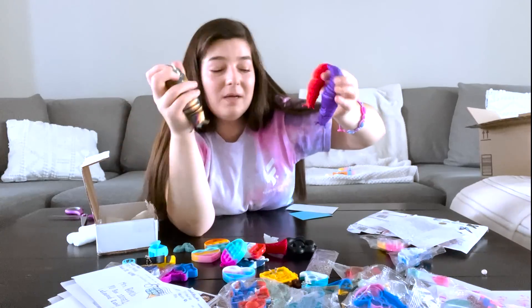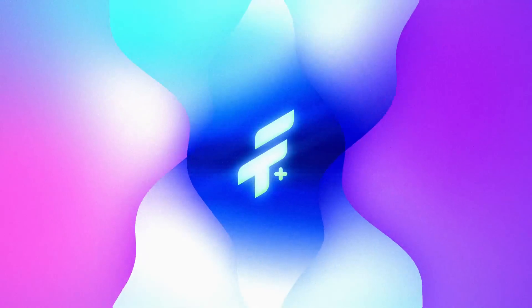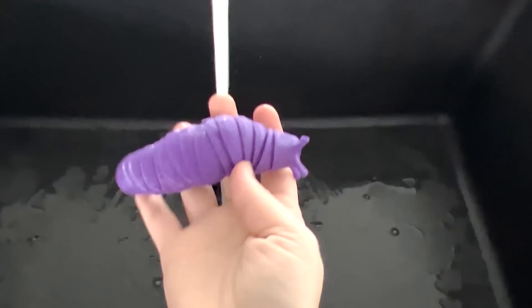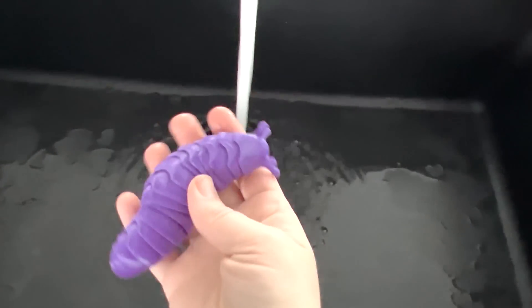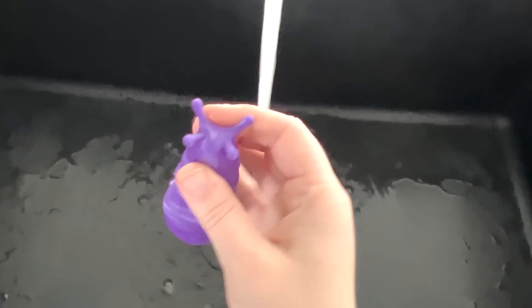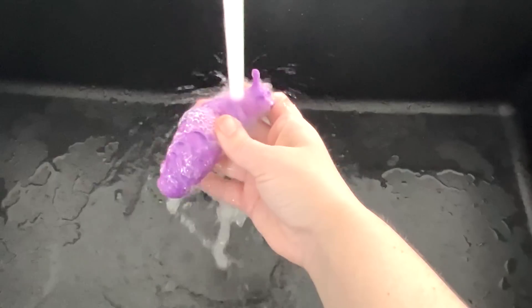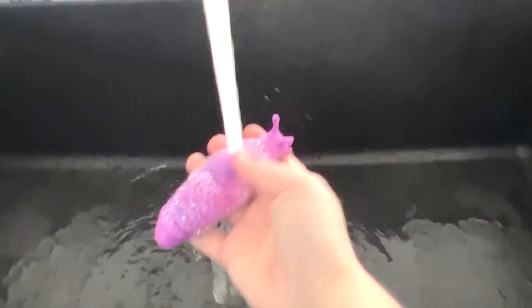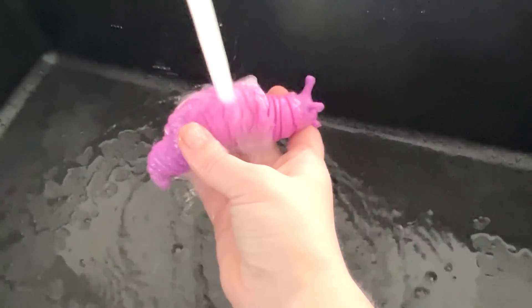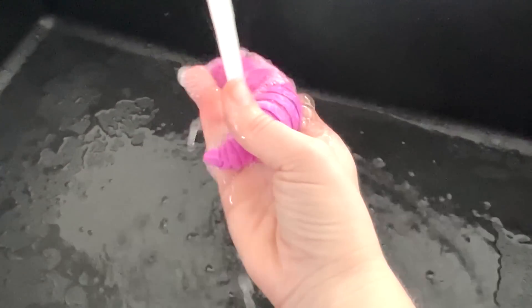Let's go try and get this one to change color. I came over to the sink, I turned it on warm, and this cute little snail — let's see what happens. Yeah — oh yeah — he's turning pink! Oh my goodness, so cool.